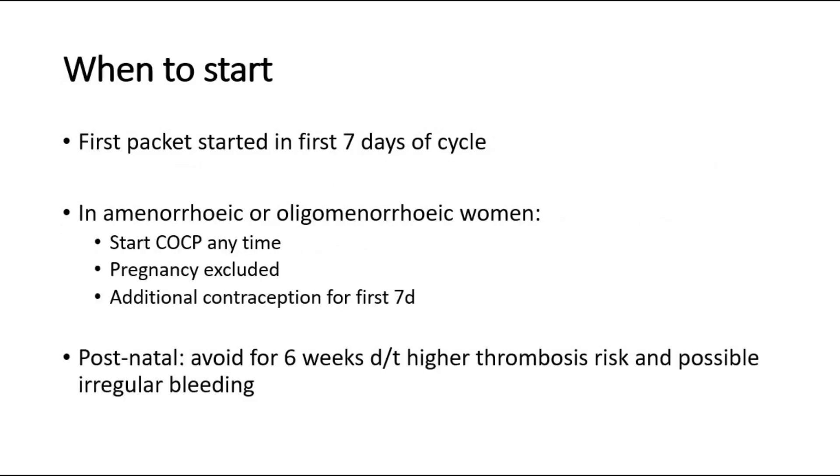When to start taking COCP? The first packet should be started in the first 7 days of the menstrual cycle, in which it is effective immediately. In women who are amenorrheic or oligomenorrheic, the COCP can be started at any time, but first we should exclude pregnancy and additional contraception should be used for the first 7 days. Postnatally, COCP should be avoided for 6 weeks due to the higher thrombosis risk and possible irregular bleeding.